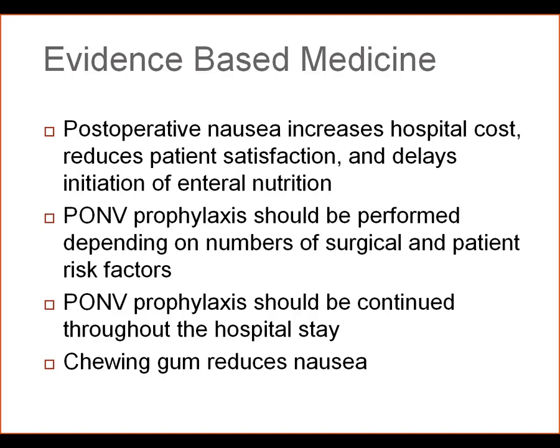PONV prophylaxis should be performed depending on the number of surgical and patient risk factors. Patient factors include female sex, non-smokers, and patients with a history of motion sickness. Surgical factors include bowel, breast, and ENT surgery. Since we're talking about colorectal operations, all of these patients have at least one significant risk factor to start with.